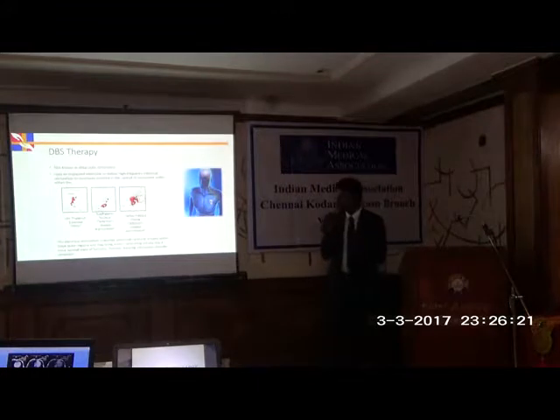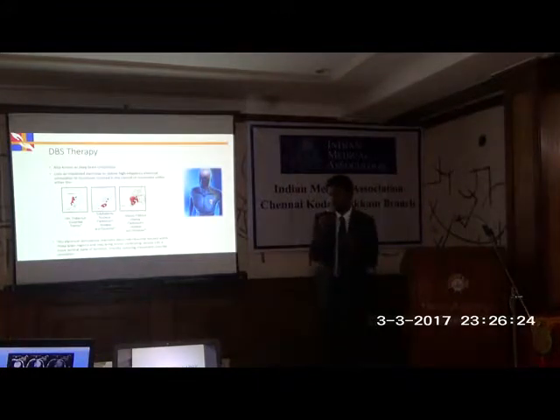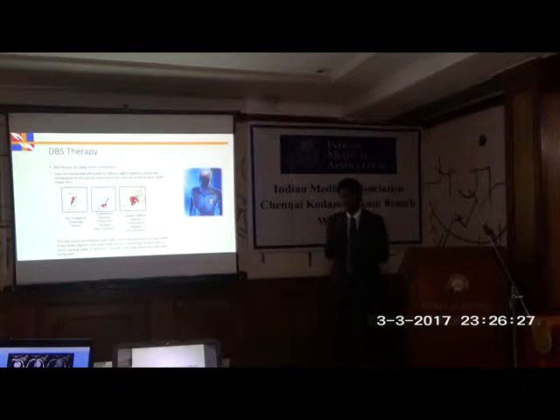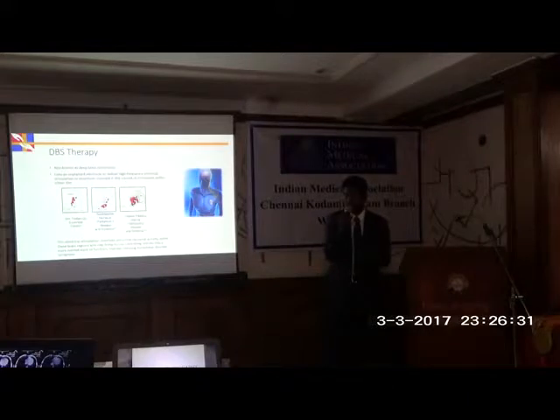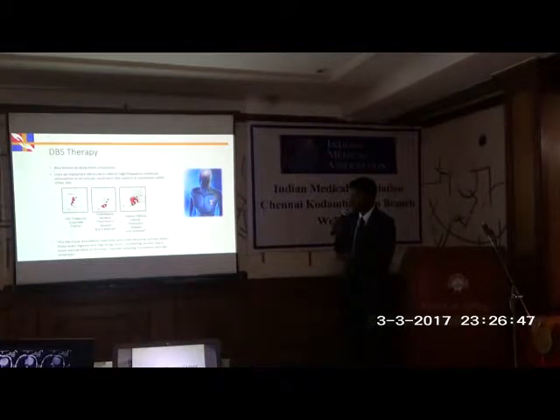In deep brain stimulation, we stimulate specific targets in the brain. For patients with essential tremor, there is a nucleus called VIM in the thalamus. By placing an electrode close to this very small nucleus, current is delivered to it and the patient overcomes the symptoms. For Parkinson's disease and dystonia, the target is the subthalamic nucleus, or STN. The globus pallidus is the site for primary dystonia, and is sometimes also used for Parkinson's patients.